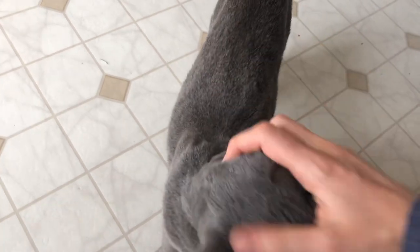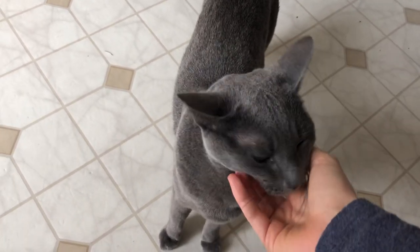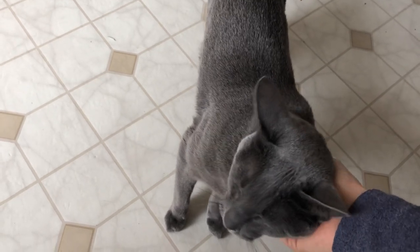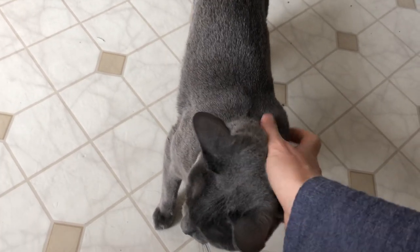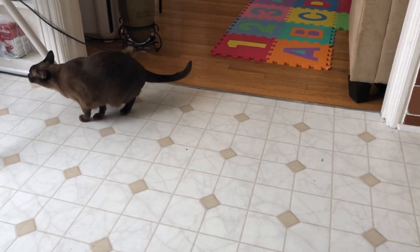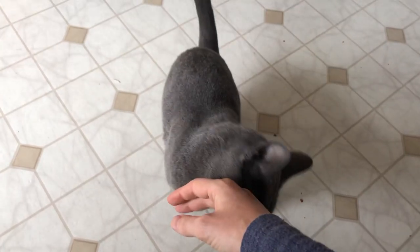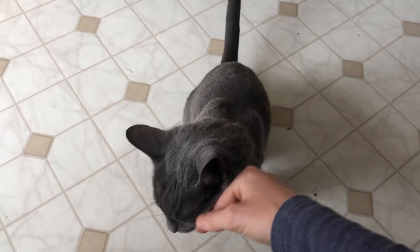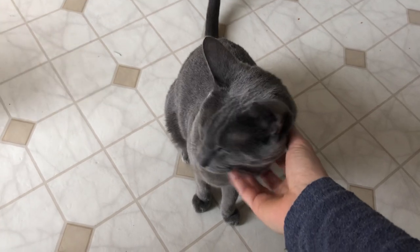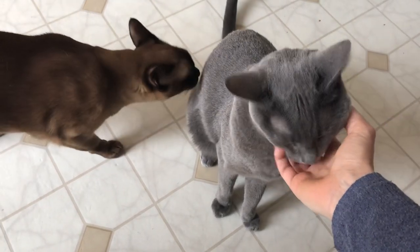Completely gray — there are no spots, just gray. And another thing I find interesting is that they have a double coat. There's my Burmese going over there; the Burmese has a single coat. So I notice that Lena here sheds a lot, she really sheds a lot.